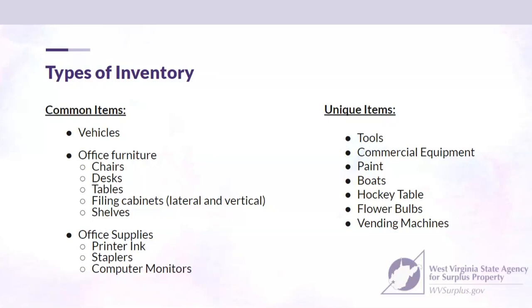Some unique items we carry on occasion include tools and commercial equipment, paint, boats, hockey tables, flower bulbs — primarily tulips — and vending machines. These vary in availability, so you would need to verify with us whether those unique items are currently in stock.